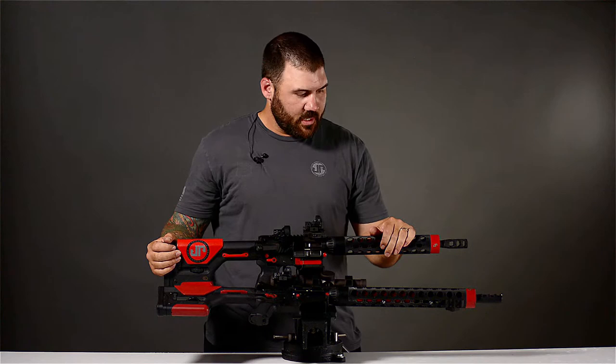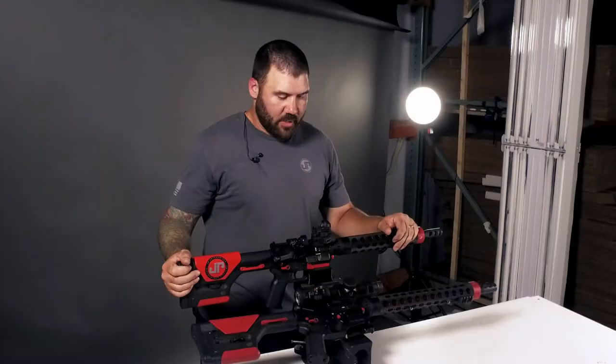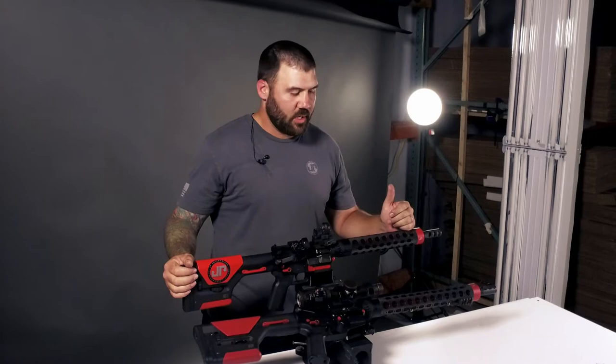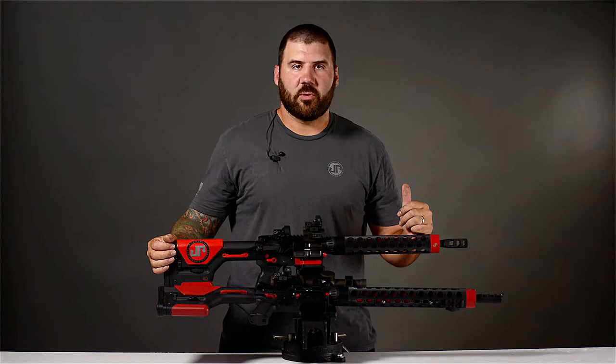The second reason I think you should be running a pistol caliber carbine if you are a 3-gunner is the manual arms is the same. I've made the manual arms between these two firearms exactly the same — trigger, stock, grip, all of the above. That's the ideal way to do it. It gives you time behind a similar gun with similar controls and similar trigger, so that when you get behind the .223 or your traditional AR, you're more comfortable, faster, and more efficient with the controls — you can just run the gun right.